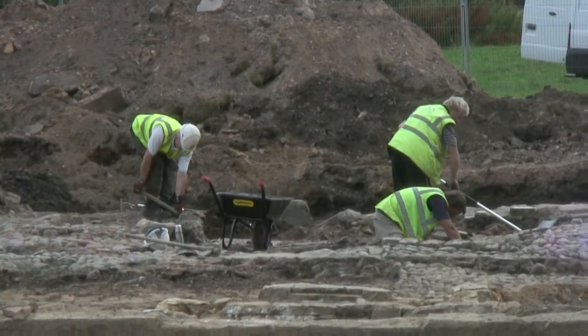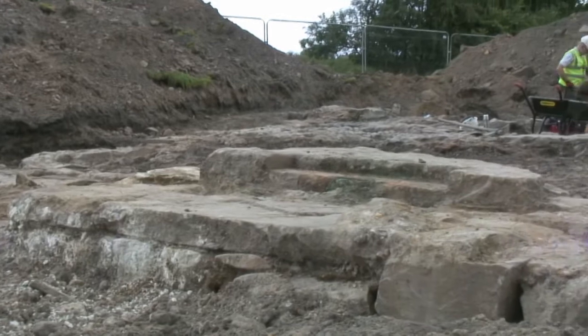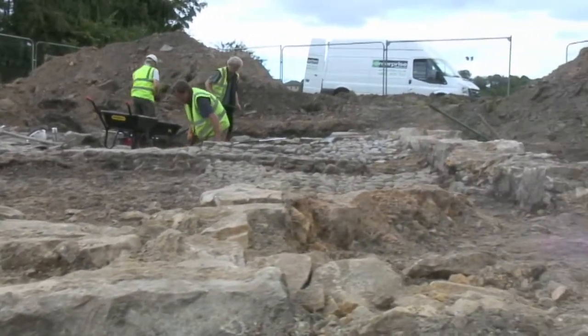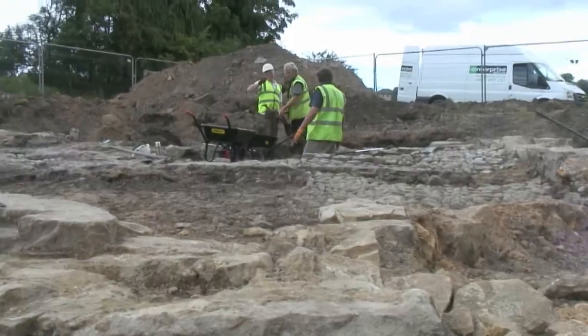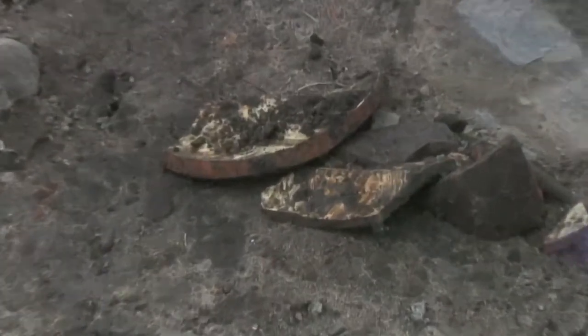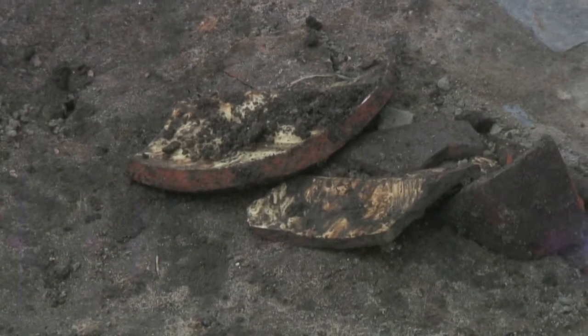We have since come back and opened up the trenches to get the whole footprint of the mill. The site itself has had a number of mills on it in the past.